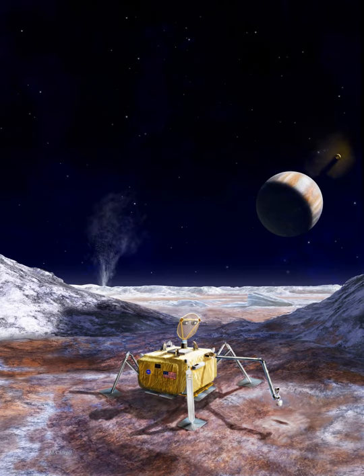Europa Lander is a proposed astrobiology mission concept by NASA to Europa, a moon of Jupiter. If selected and developed, it would be launched separately in 2024 to complement the studies by the Europa Clipper Orbiter mission. The objectives of the mission would be searching for biosignatures at the subsurface, characterizing the composition of non-ice near subsurface material, and determining the proximity of liquid water and recently erupted material near the lander's location.